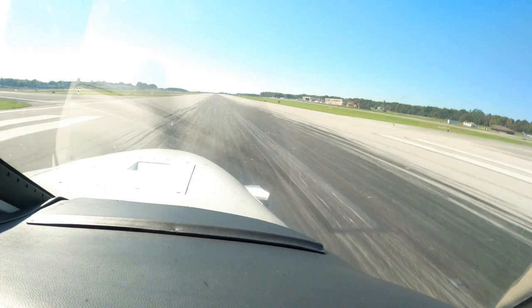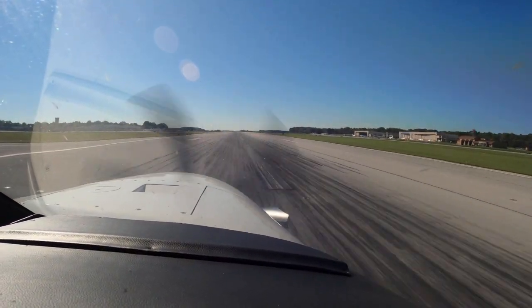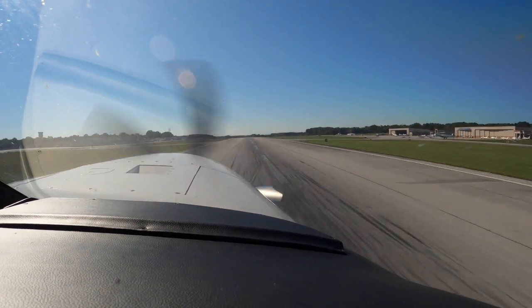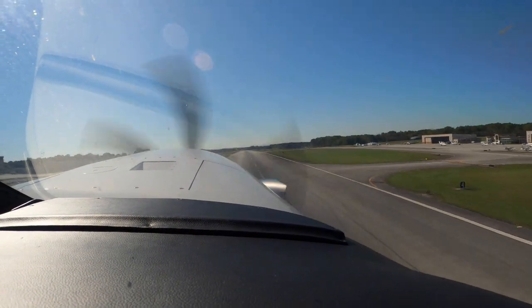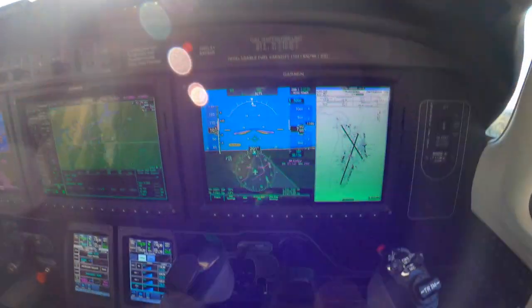60 knots, cross check. And rotate, positive rate gear. Flaps, trim.